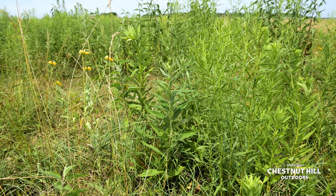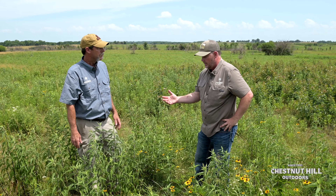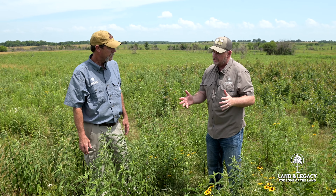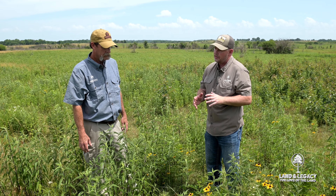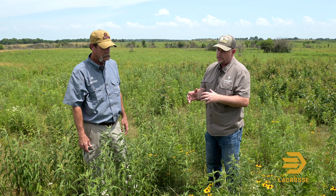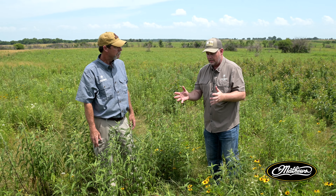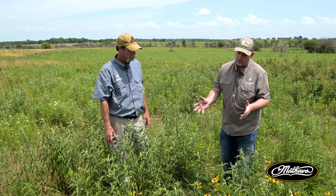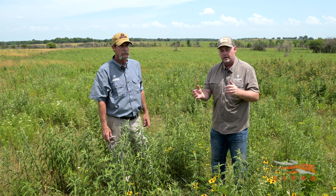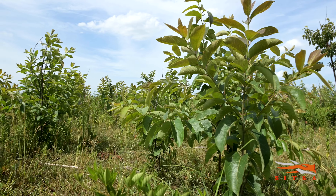Brood species use this type of habitat. Research has shown, and our management has also proven, that brood habitat really is the most limiting factor in a lot of cases for bobwhites, for wild turkeys, for pheasants, prairie chicken — any upland game bird. Brood habitat is really the limiting factor, and it's so rare on the landscape. When we're talking brood habitat, the first thing we've got to talk about is weeds, broadleaf flowers, broadleaf plants.